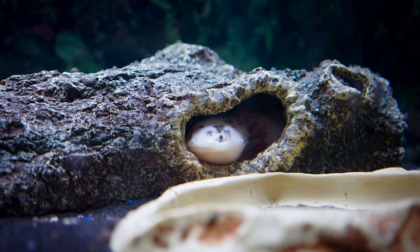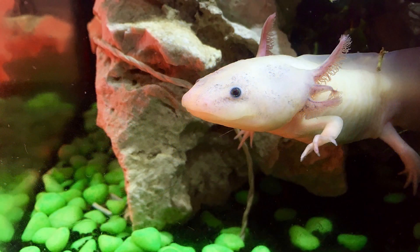Lake Xochimilco and the surrounding wetlands provide a diverse freshwater ecosystem that is home to a wide variety of plant and animal species, including axolotls. These aquatic habitats feature dense vegetation, shallow waters, and muddy substrates, which are ideal for axolotls to thrive.